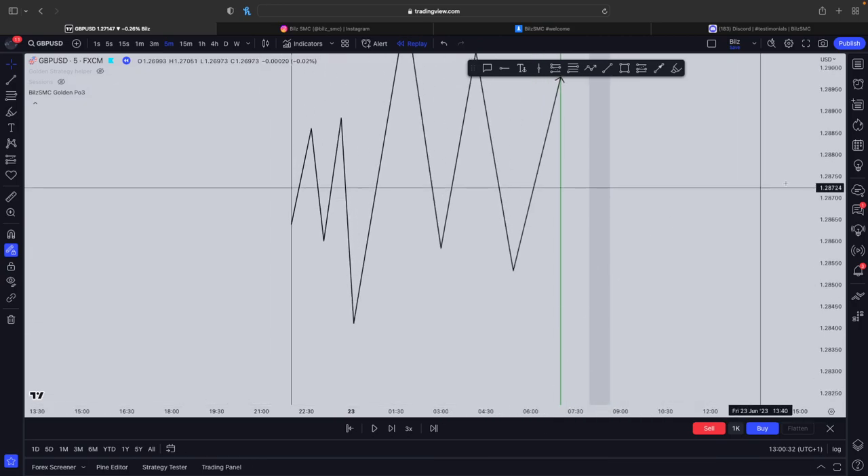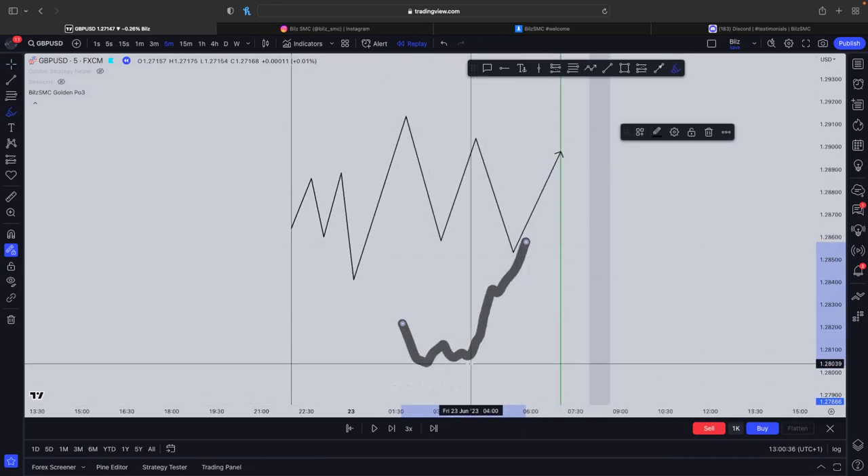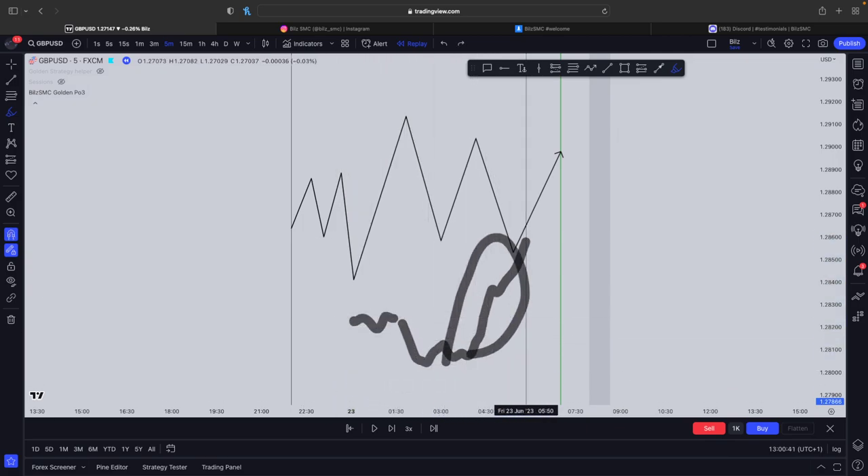We're going to enter off the distribution leg to get the biggest amount of pips and the highest probability move. So accumulation, manipulation, distribution — this is where we're going to enter from.